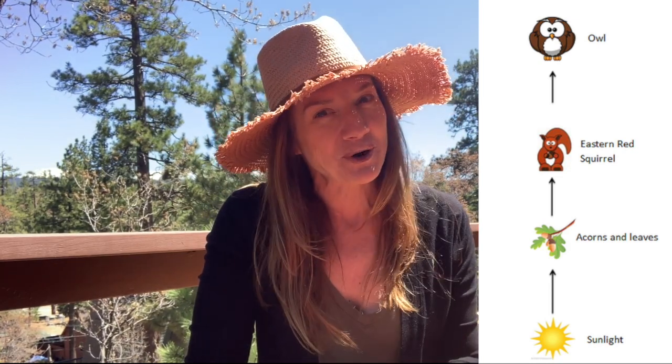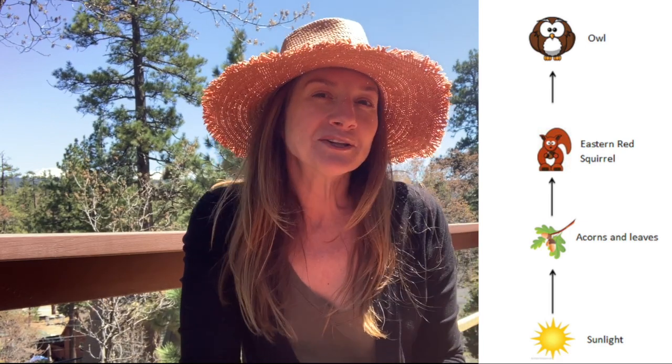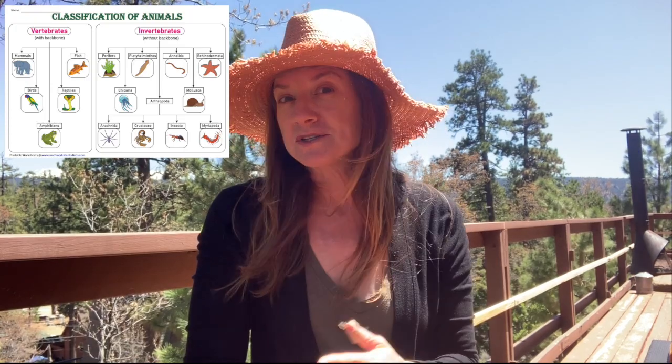I'm also going to look at animal classification with you. What's the difference between an animal being called a mammal versus a reptile versus a bird? What are the qualities that scientists look at to decide what category each of the animals falls under?